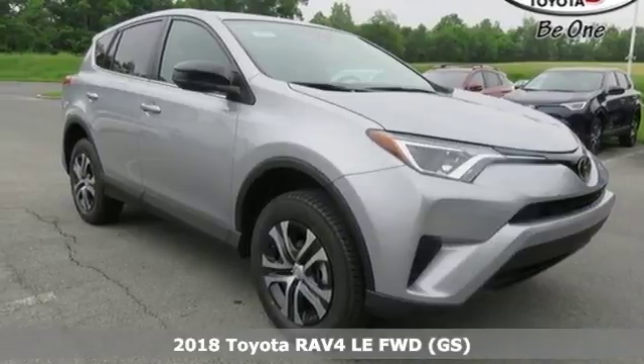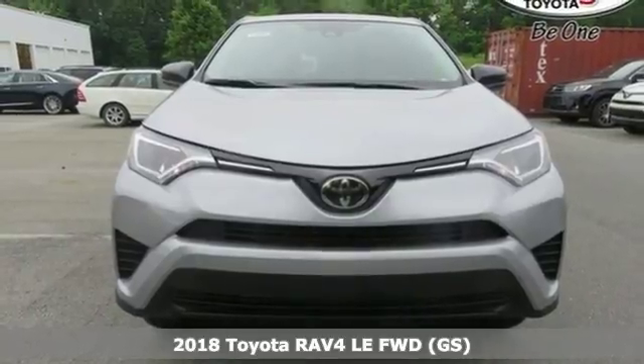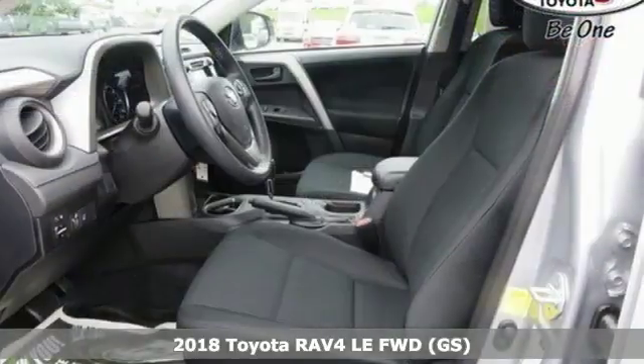It's a 2018 Toyota RAV4. Toyota: steered by ingenuity, driven by passion. It comes with great features you'll love.